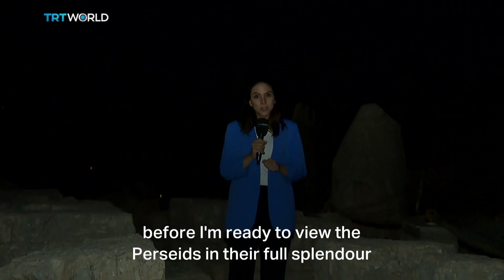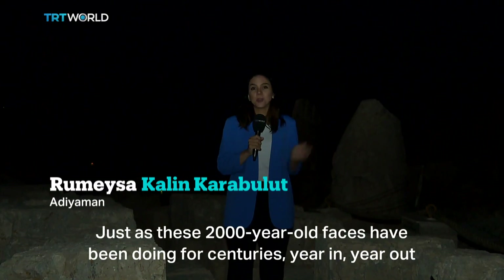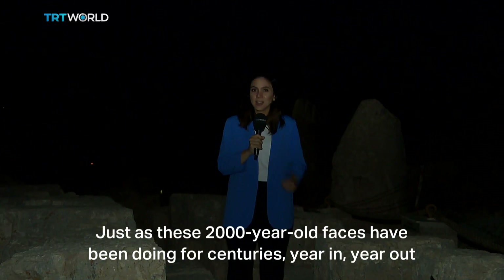Then I'll be ready to view the Perseids in their full splendor, just like the 2,000-year-old faces here have been doing for the past few centuries, year in, year out.